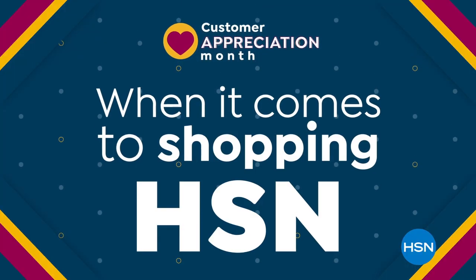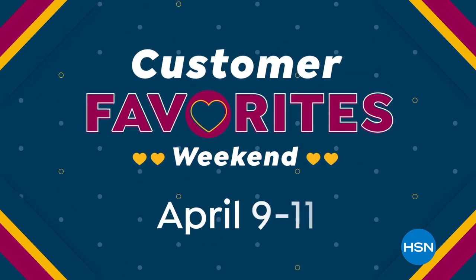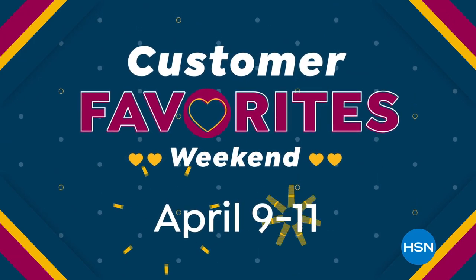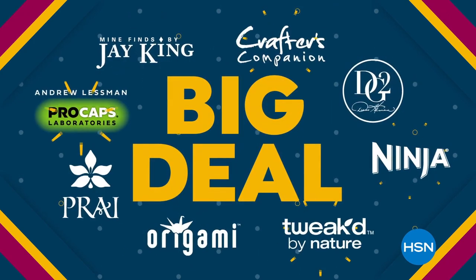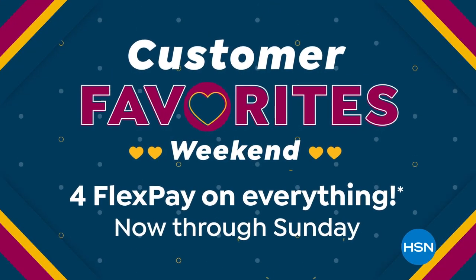When it comes to shopping HSN, who knows better than you, our customers? That's why we're celebrating Customer Favorites Weekend, April 9th through 11th, with a big deal on the brands you love most. It's your weekend to shine, now through Sunday.